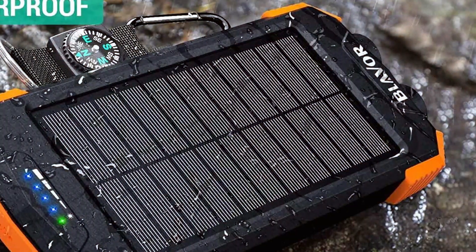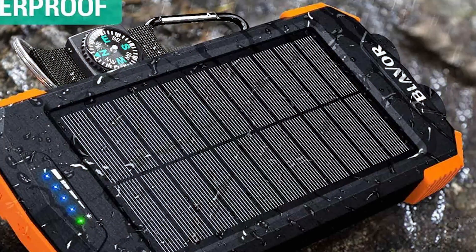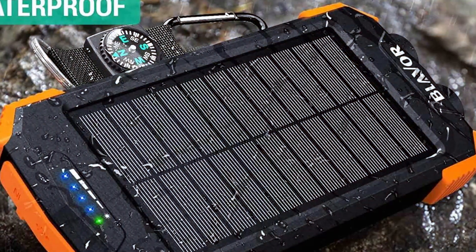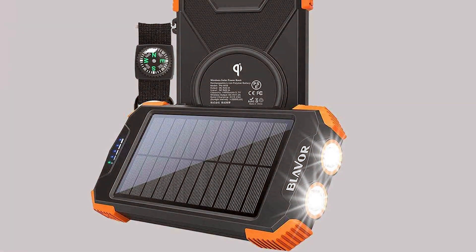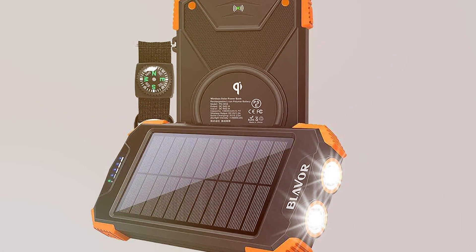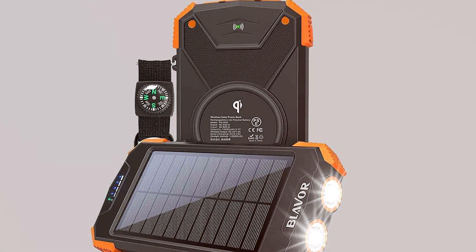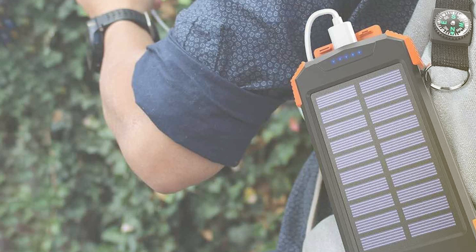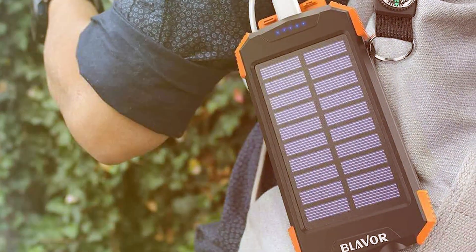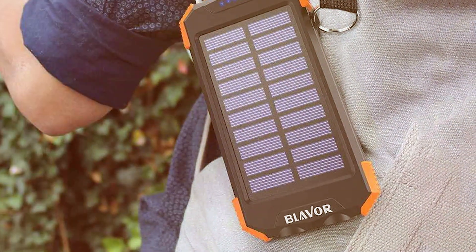Usability is where this charger truly shines. With multiple USB ports including the wireless charging pad, you can charge multiple devices simultaneously. It's also equipped with a built-in flashlight, making it a handy companion during camping trips or emergencies. When it comes to performance, the Blavor QI Portable Charger utilizes advanced solar technology to maximize energy conversion. Even in less than ideal sunlight conditions, you can expect a steady source of power.